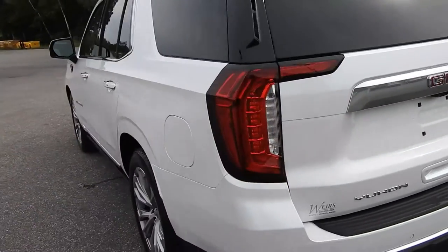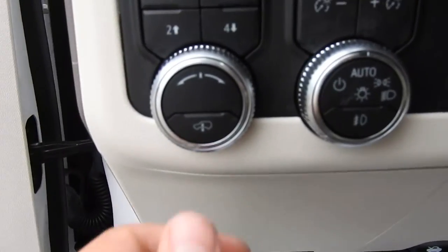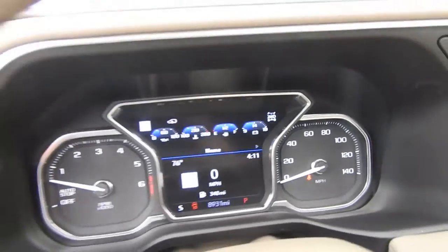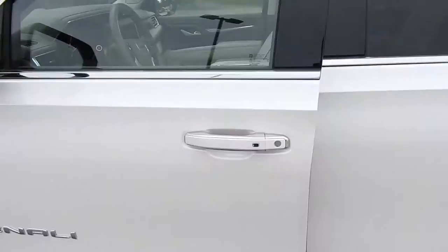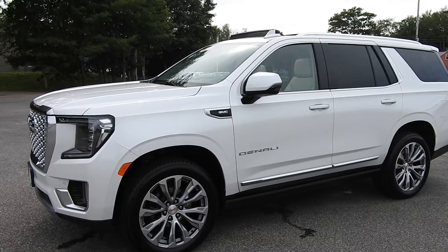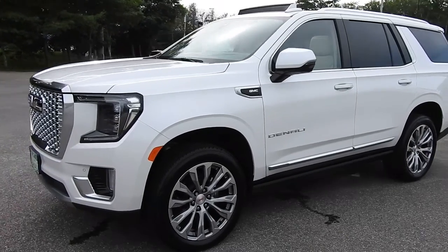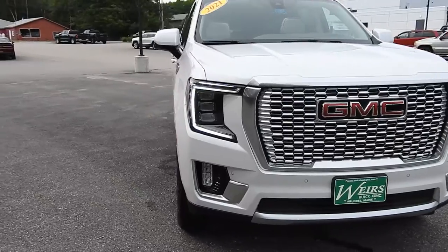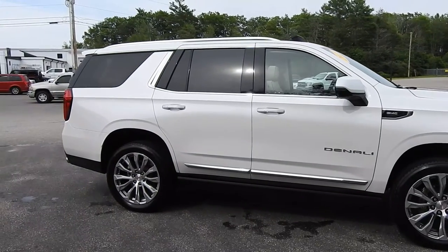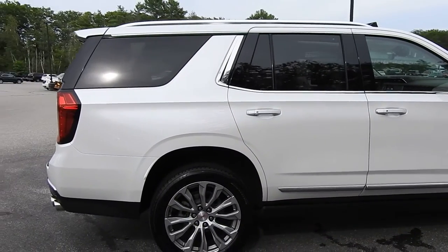New for 2021, this vehicle has four-corner air suspension. Here's a quick demonstration using the button on the drive mode selector. You can see the options: entry/exit, normal, increase, and the highest setting — which requires the vehicle to be in four-low to access. The vehicle was at its entry/exit point, so there wasn't much clearance at the front tire. As you can see, it's going up, and right about there is the highest setting available without four-low.